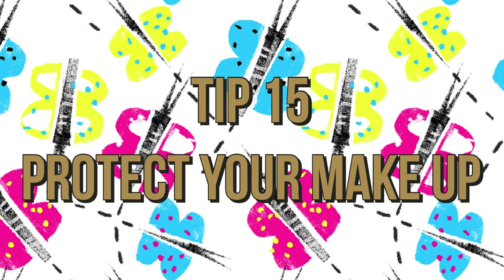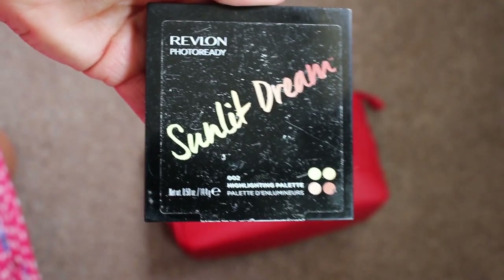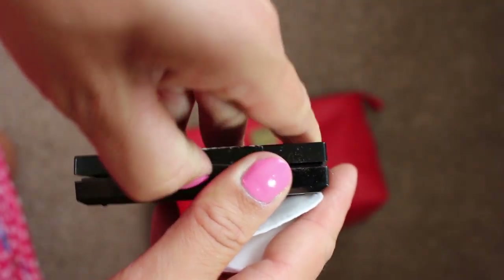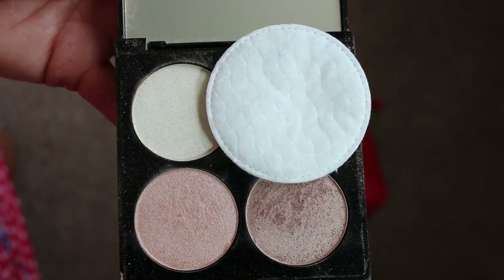Tip fifteen is to protect your make-up. We've all seen those nightmare videos of baggage handlers throwing your bag around. This is a really simple tip to keep everything in place — I just use cotton pads and place them inside my compacts. This stops everything from getting messy and stops things from breaking.